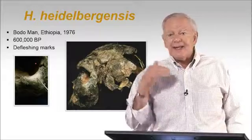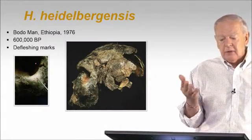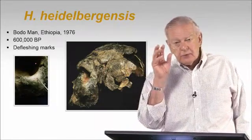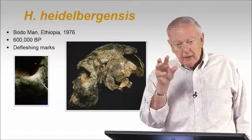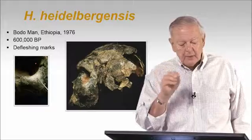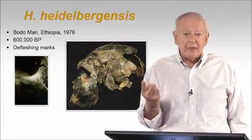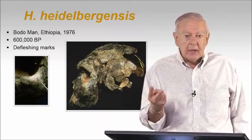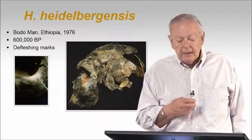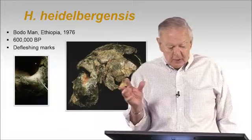Heidelbergensis is also found in another part of Africa. But should it really be called Homo Heidelbergensis? It's from the central region of Ethiopia, the Afar Triangle, in the middle Awash area. It was found way back in 1976, just a couple of years after the discovery of Lucy in the Afar region, and is about 600,000 years old — in that Middle Pleistocene period we talked about.